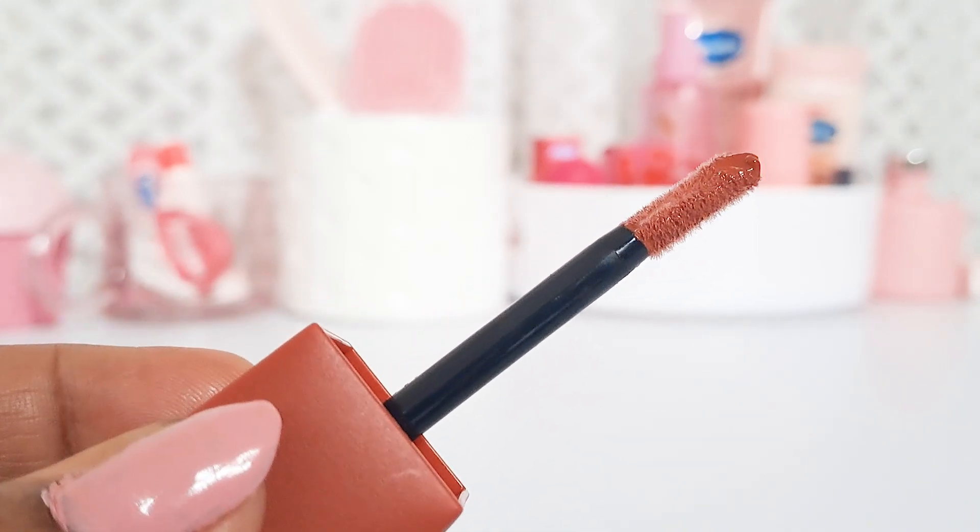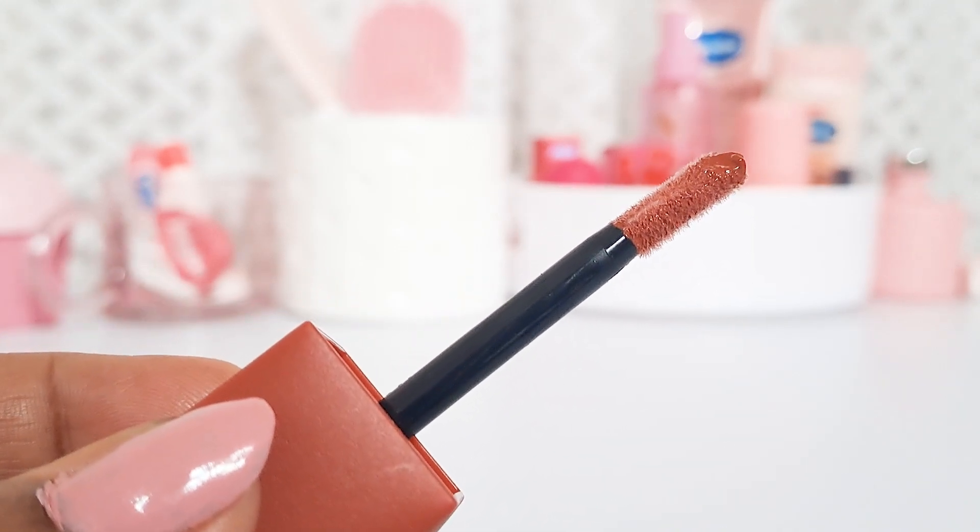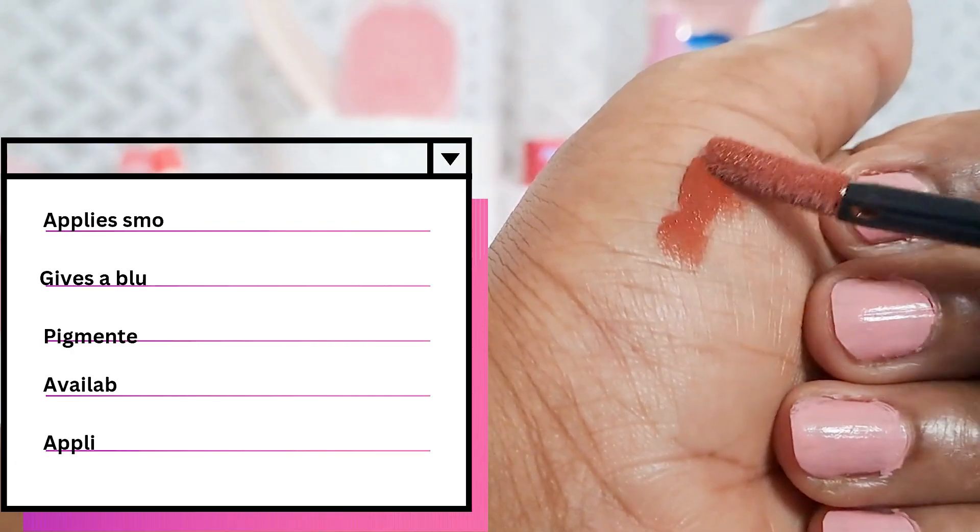It is a very long-lasting lipstick — it is smudge-proof and water-resistant. I did take it off very easily with a cleansing balm.